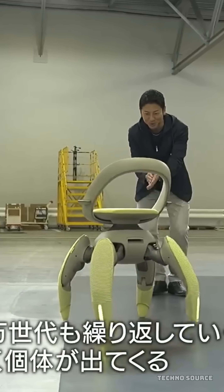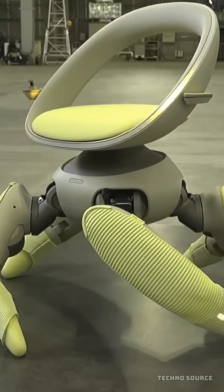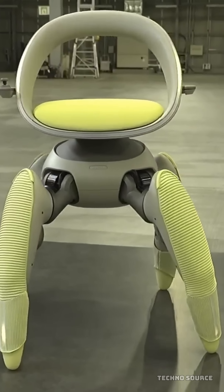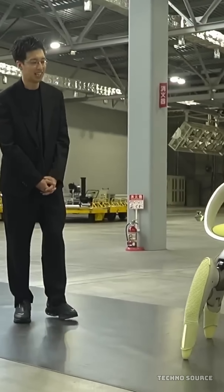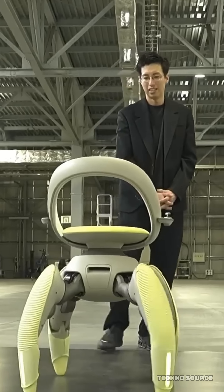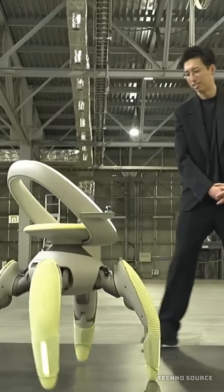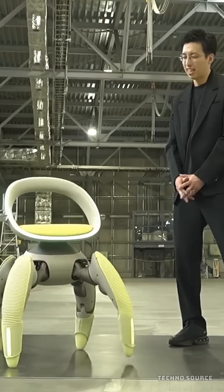Toyota designed the WalkMe for real-world practicality, challenging the notion that assistive devices have to be limited by architecture or terrain. By replacing wheels with intelligent, lifelike motion, the WalkMe is offering not just movement but a whole new level of freedom and independence. Do you think the WalkMe is the future of mobility? Let me know in the comments.